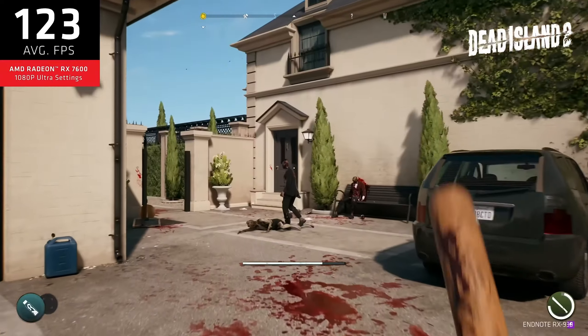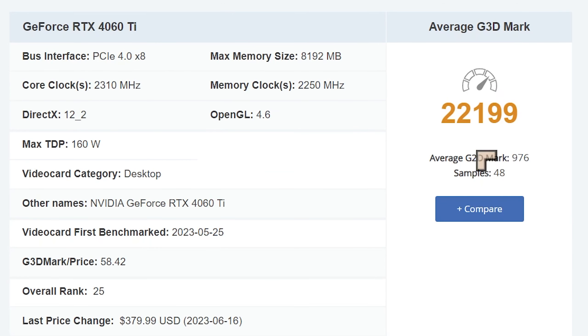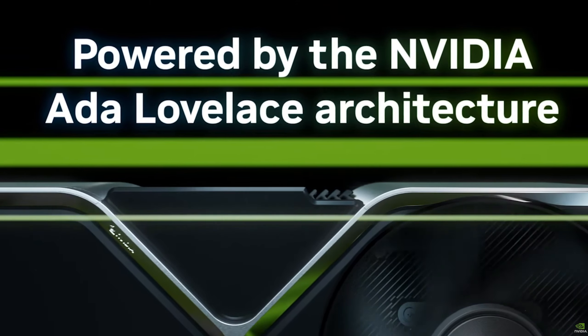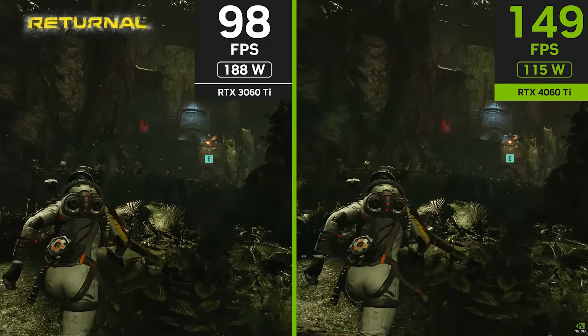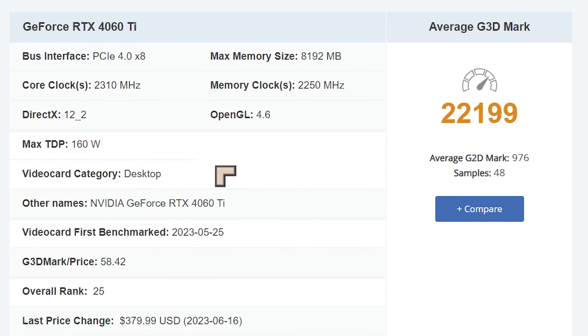The RTX 4060 Ti also came out. This one is much more powerful at $399. It is also PCIe Gen 4 X8, but has a very decent TDP of 160 watts for a card this powerful — that's excellent. I've seen one of these cards that runs at zero decibels, meaning no fans and no fan noise, which is very impressive for a card this powerful.